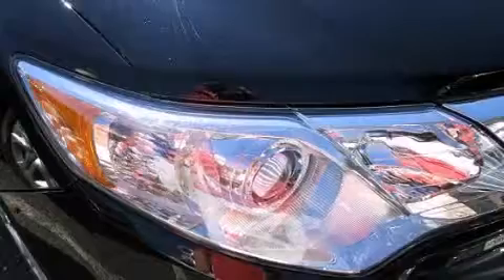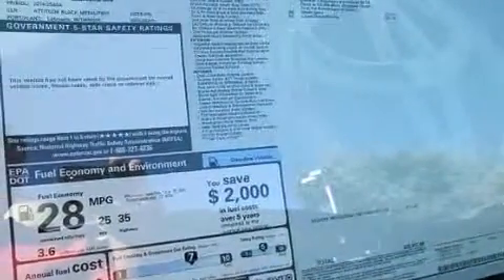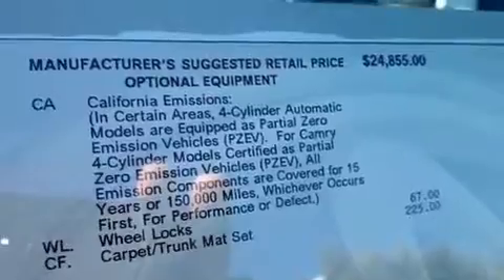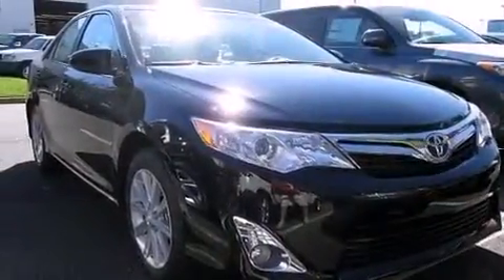The following features are also included: a power driver's seat, air conditioning, cruise control, a CD player, a leather-wrapped steering wheel, an illuminated driver's side vanity mirror, rear curtain airbags, rear seat childproof door locks, a pass-through rear seat, and an auxiliary power outlet.